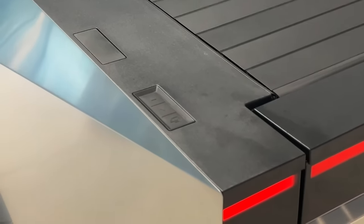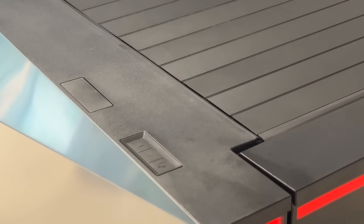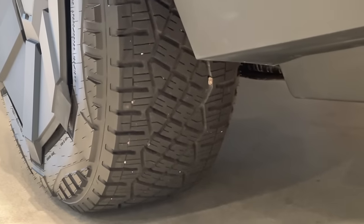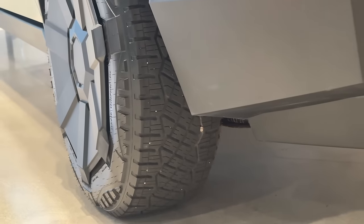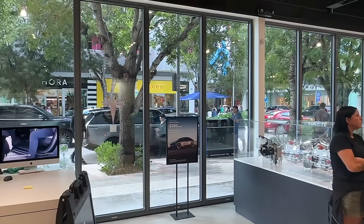Right there looks like the buttons to open and retract the cover on the trunk. You can see on the tire, from when they brought it in, there are some rocks stuck in the tire — of course this had to be driven in and the street is just right there. I didn't get to see when they brought it in.